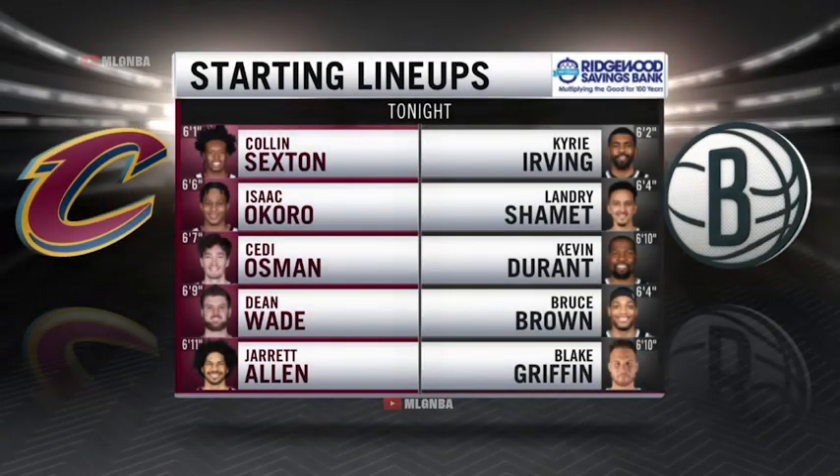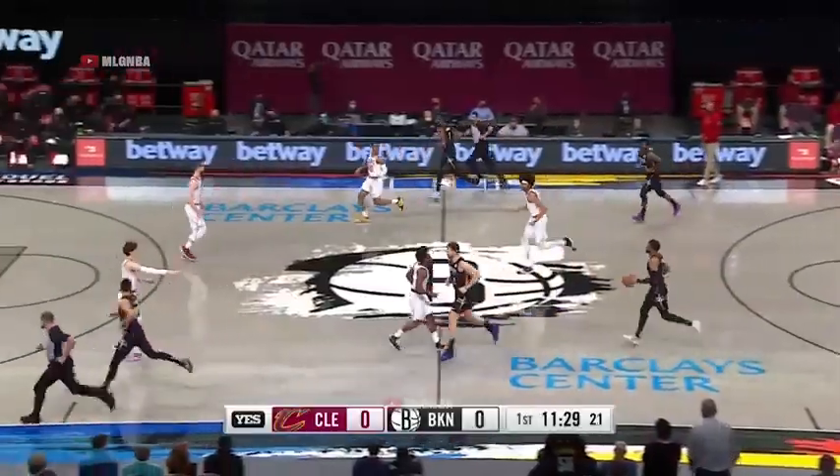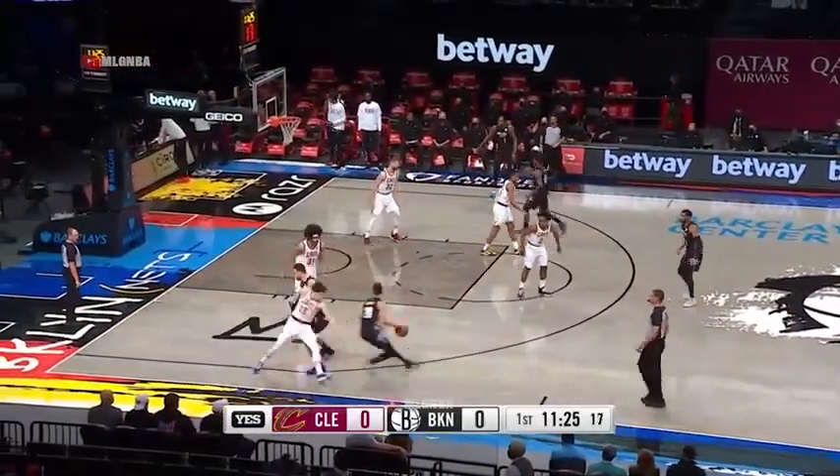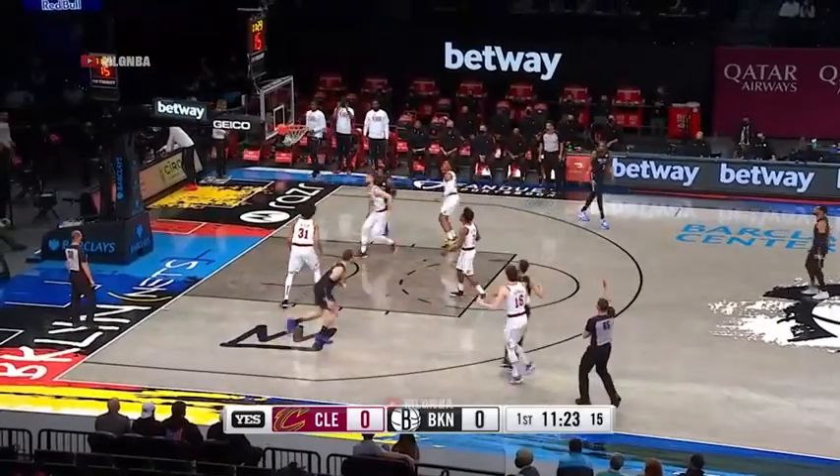38 different starting lineups — that is a new franchise record, as they were ticked off by Brown. Bruce Brown is on a hot streak: three straight double-doubles, six total this season. Shamet has got three.